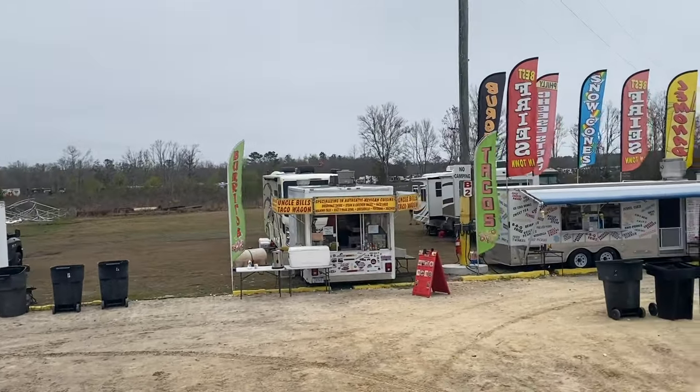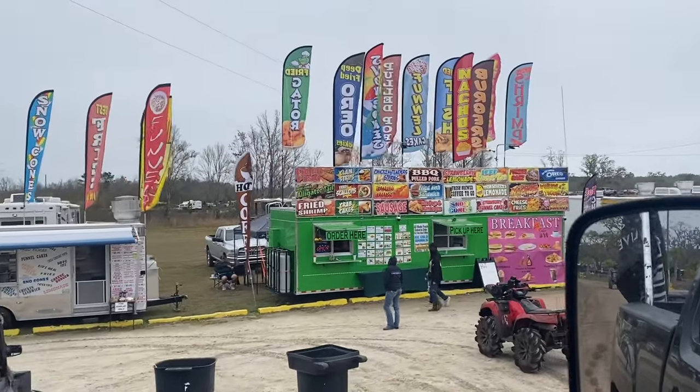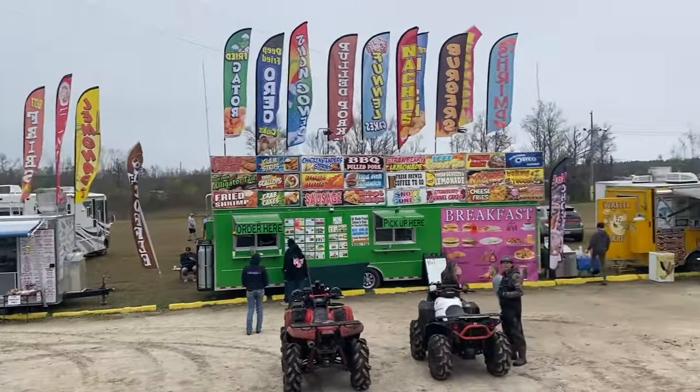Coming up on the left is vendor row where you can get all your food, soda, and items. They've got everything from hamburgers, tacos, hot dogs, fried Oreos, gator bites - you name it, they got it at this place. Now we're going to continue a little further back and check out the truck tug.